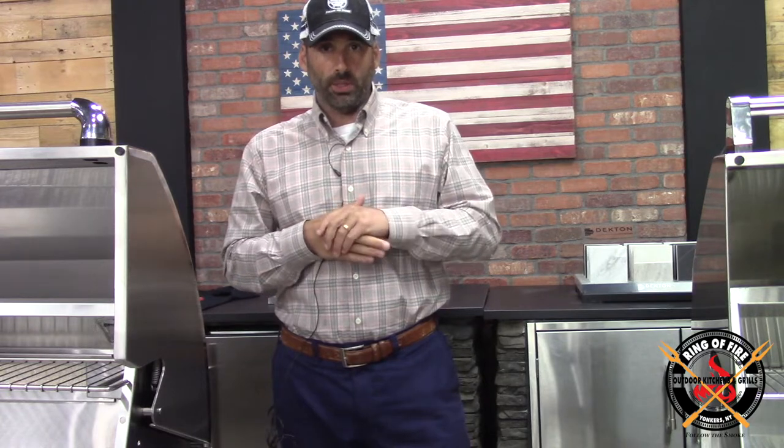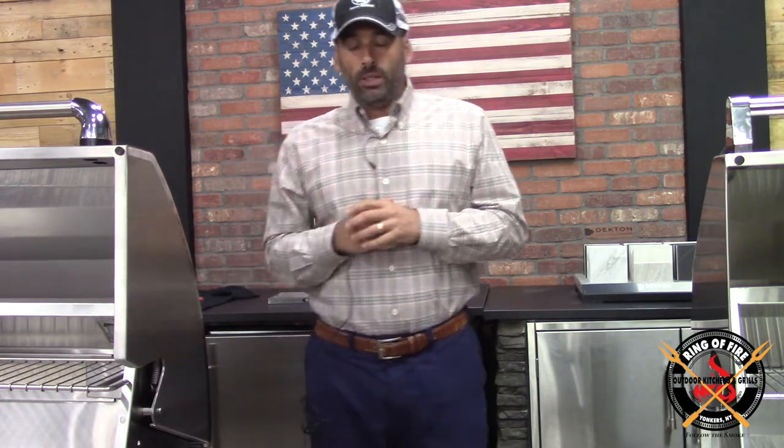Welcome to the Ring of Fire. It's Jonathan, Senior Smoke, bid you welcome. In this video we are going to talk about a question that's been posed to me a lot lately: if I had to put an electric slash pellet grill installed into an outdoor kitchen, which one would I go with? So let's talk about the landscape.